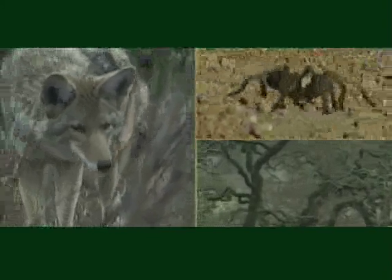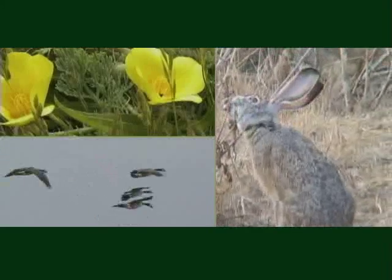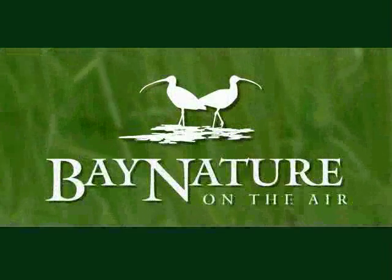Exploring, understanding and celebrating the natural world of the San Francisco Bay Area. Bay Nature on the air.